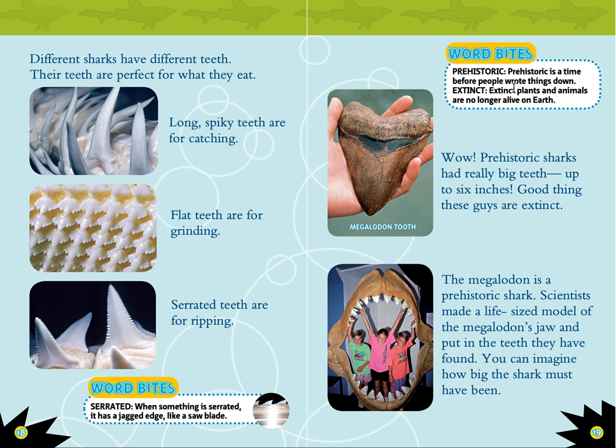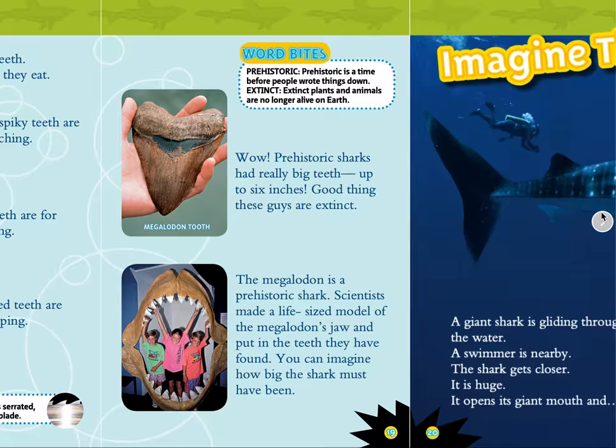That's a megalodon tooth. Prehistoric is a time before people wrote things down. Extinct means plants and animals that are no longer alive on Earth. The megalodon is a prehistoric shark. Scientists made a life-sized model of the megalodon's jaw and put in the teeth they have found. You can imagine how big the shark must have been.